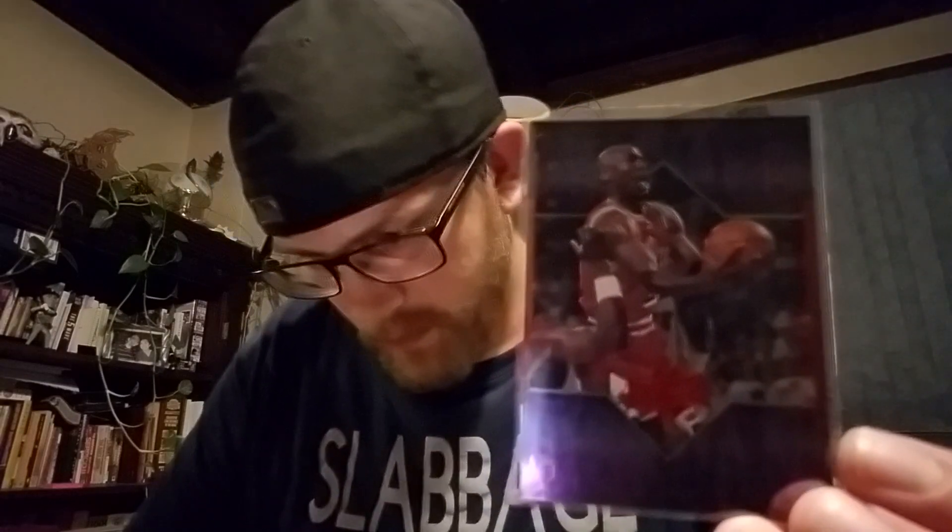I picked up this Kobe for a dollar — it's actually this year's or last year's card, pretty cool looking. I don't have anything new of Kobe since he's retired, so that's nice to add.